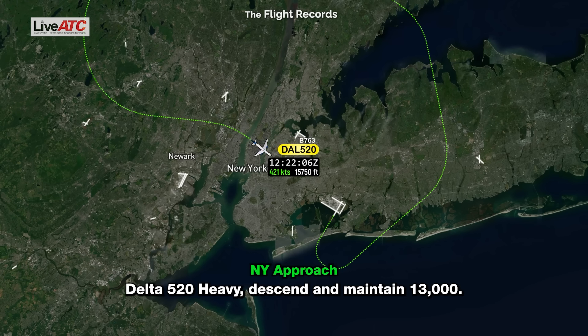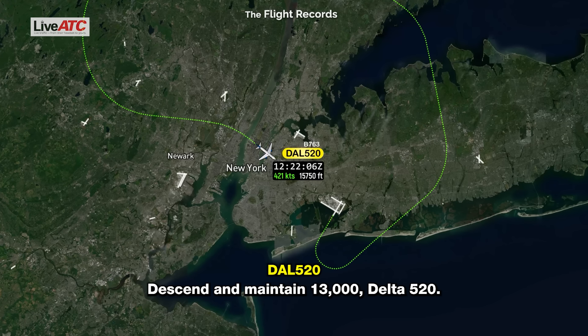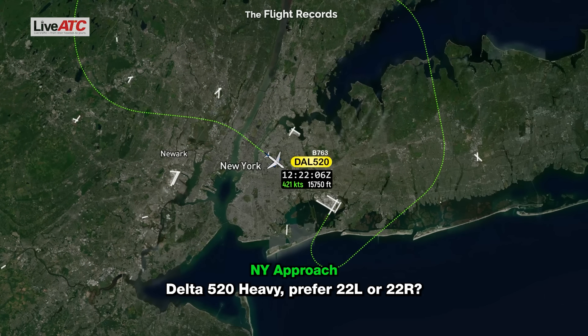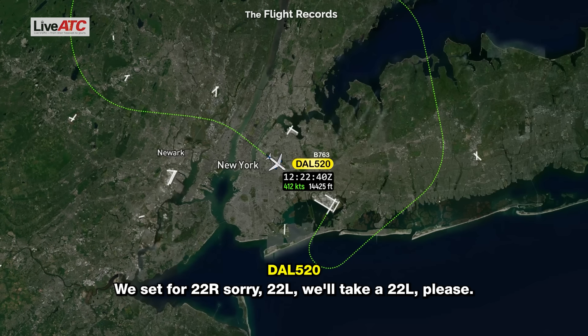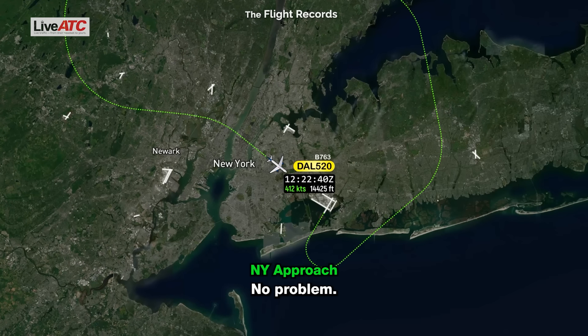Delta 520 heavy, descend to maintain 13,000. Descend to maintain 13,000, Delta 520. Delta 520 heavy, do you prefer 22 Left or 22 Right? We're set up for 22 Right — sorry, 22 Left, we'll take 22 Left. No problem.